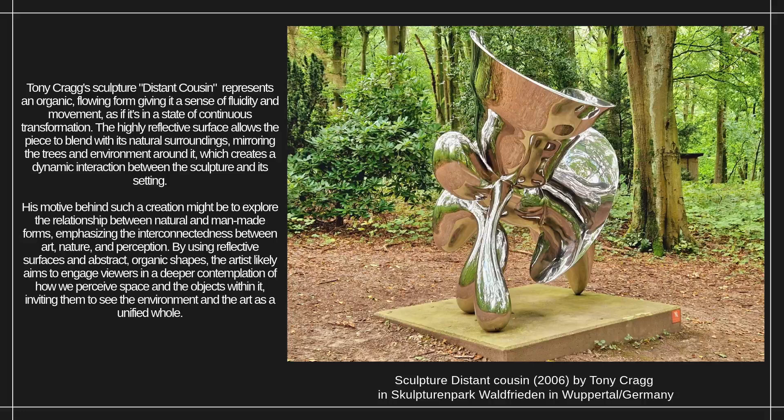and perception. By using reflective surfaces and abstract, organic shapes, the artist likely aims to engage viewers in a deeper contemplation of how we perceive space and the objects within it, inviting them to see the environment and the art as a unified whole.